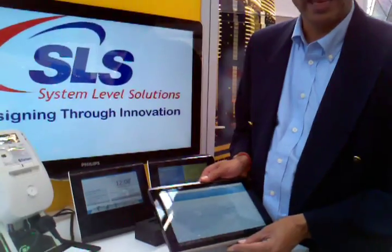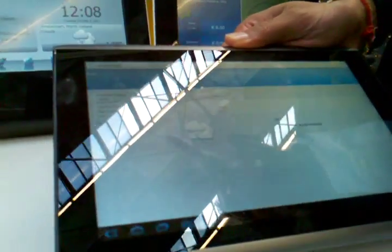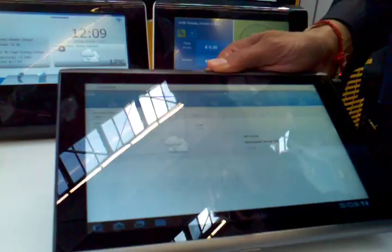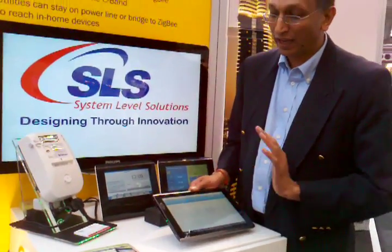For example, here's an Acer iPad, or a Google Pad, and this basically has a Wi-Fi interface that connects to the meter, and you're able to control the in-home display and subsequently other lighting or appliances within your home via these types of devices.